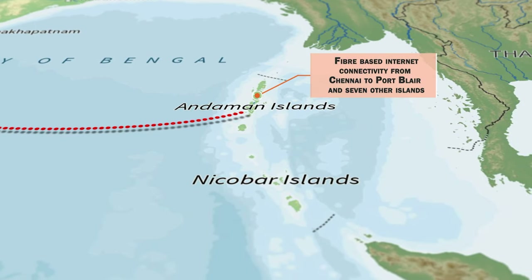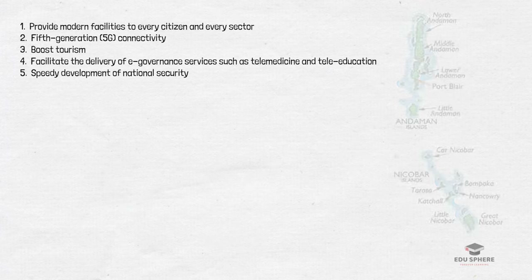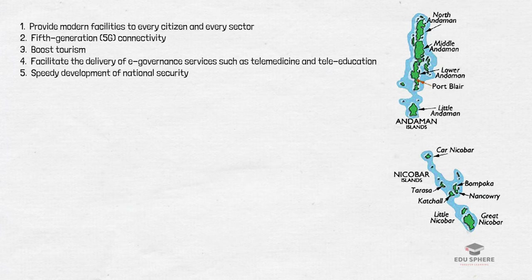The Andaman and Nicobar Islands lie in the Bay of Bengal, one of the country's most remote regions. This high-speed connectivity will help the region take advantage of several government initiatives and will also help in boosting the tourism potential.